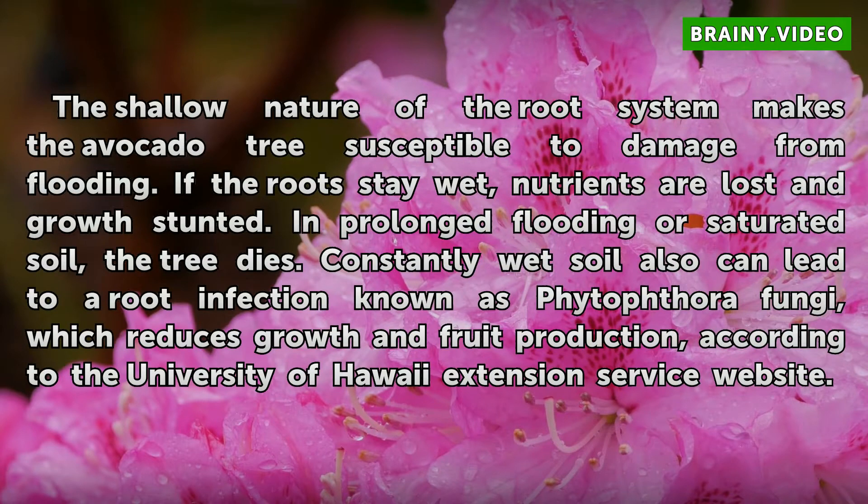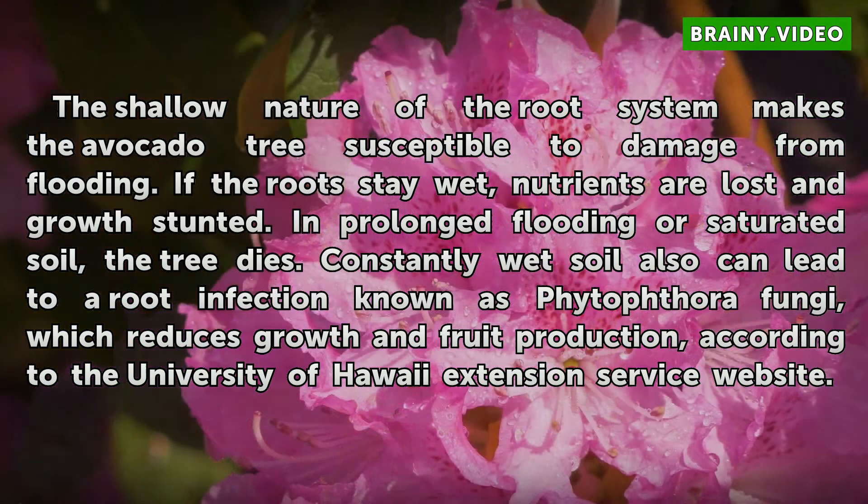The shallow nature of the root system makes the avocado tree susceptible to damage from flooding. If a root stays wet, nutrients are lost and growth stunted. In prolonged flooding or saturated soil, the tree dies. Constantly wet soil also can lead to a root infection known as phytophthora fungi, which reduces growth and fruit production, according to the University of Hawaii Extension Service website.